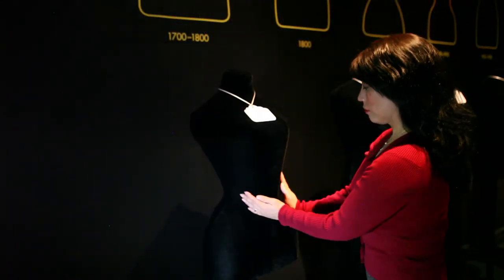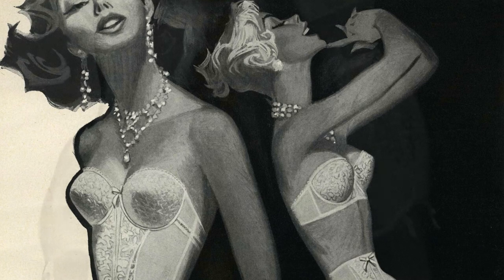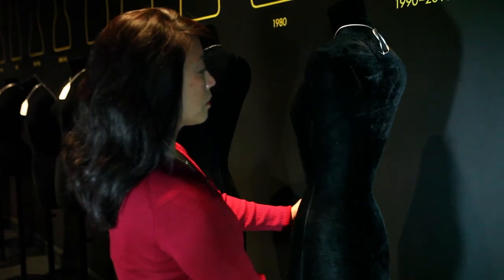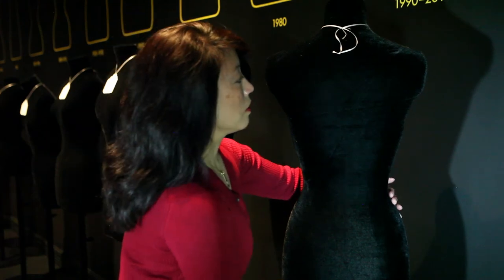From the upright, stiff torso of the 1700s to the soft shoulders and sloping back of the 1950s, diet and exercise contributed to achieving the ideal form. But today, body modifications and cosmetic surgery may replace the need for understructures to shape the fashionable body.